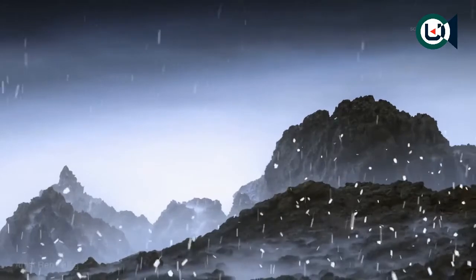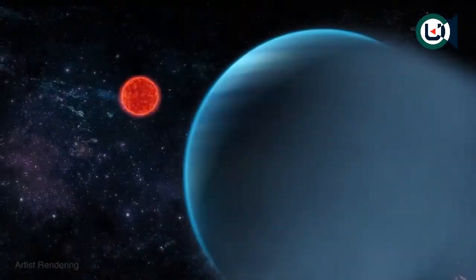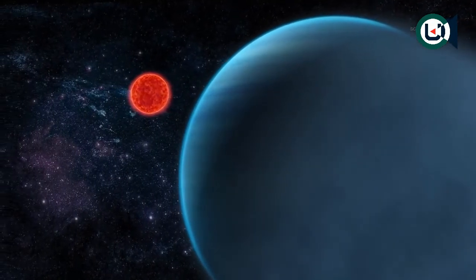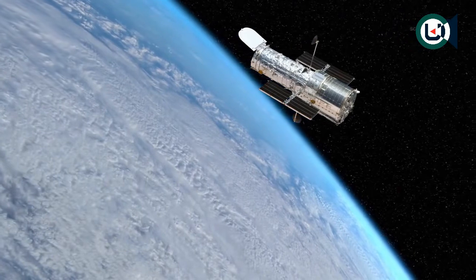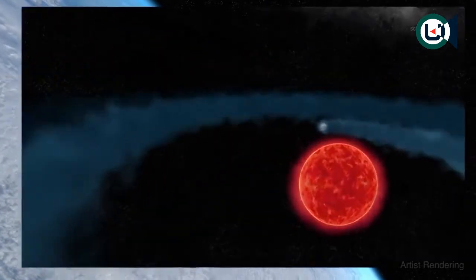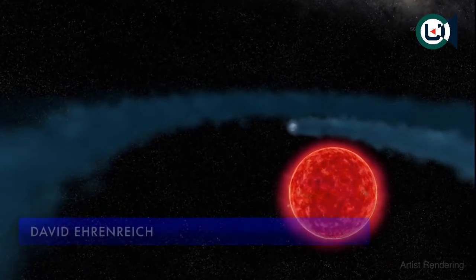If only researchers could peel back the clouds for a closer look. About 30 light years away, a Neptune-sized planet is having some of its layers peeled back. Astronomers using NASA's Hubble Space Telescope have discovered an immense cloud of hydrogen evaporating from a Neptune-sized planet named GJ 436 b.